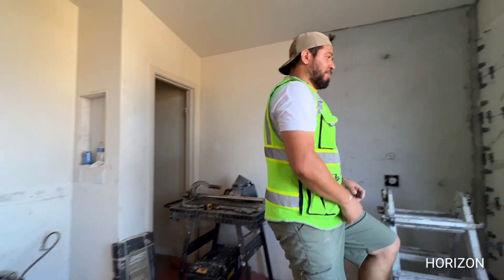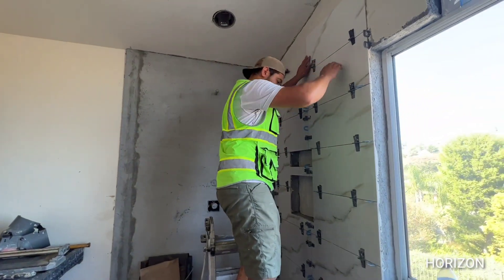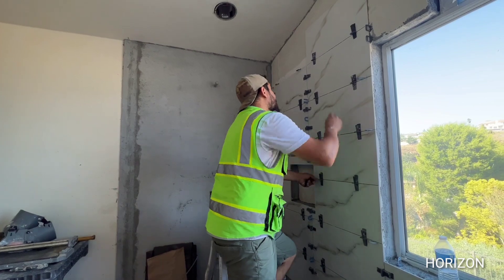Okay, so that's gonna wrap it up for this restroom, guys. Thank you Sal for your time, and we'll see you guys in the final video when he's done.